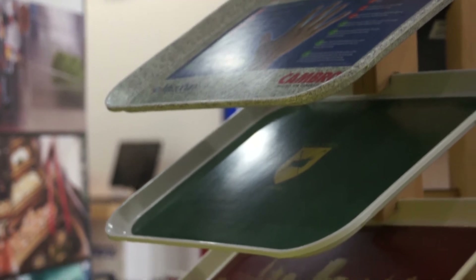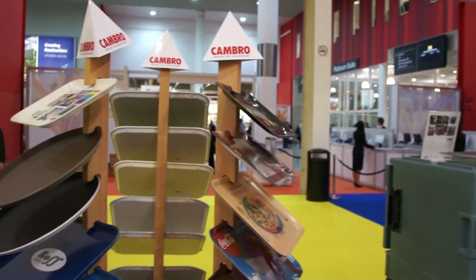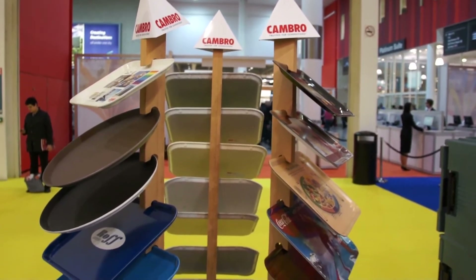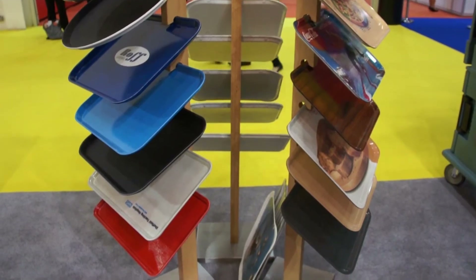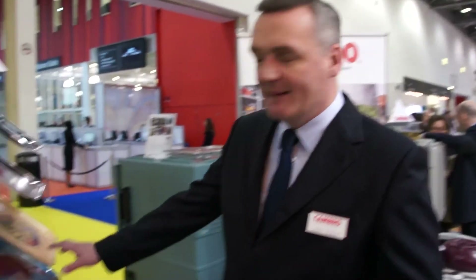Cambro is the world's largest manufacturer of trays and we supply our trays into virtually all sectors of the catering equipment industry, from supermarkets to hospitals, schools, prisons and contract caterers. Our trays range from what we call a fast food tray and then we move up to our laminate trays.